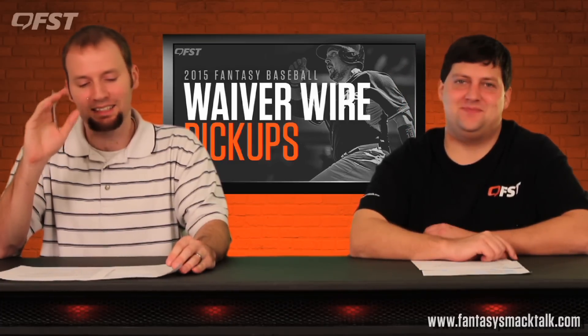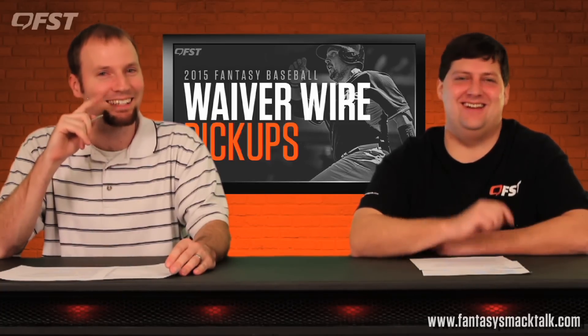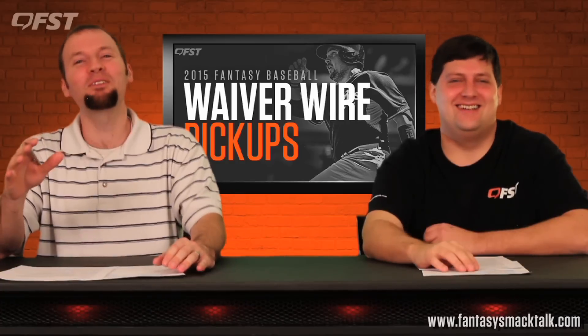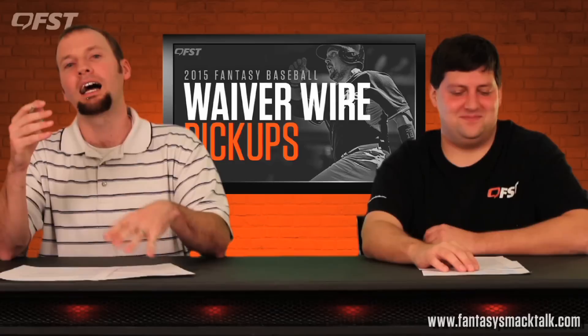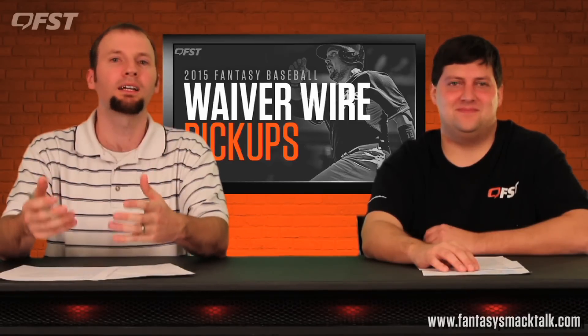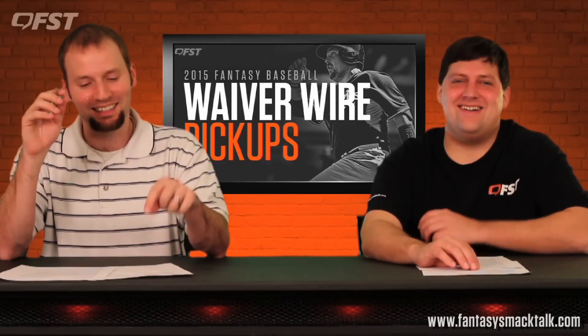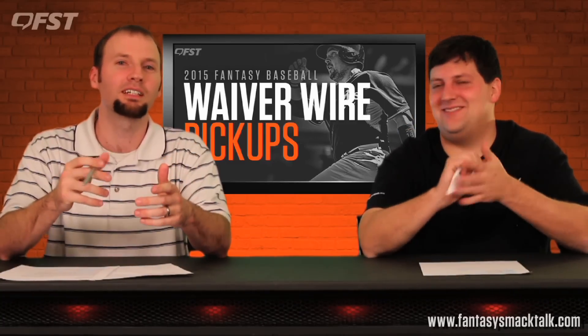One guy to keep an eye on: David Peralta. I liked him coming into the year but he's been very disappointing so far. I can't recommend picking him up until he shows me something, but I definitely want to keep an eye on him.